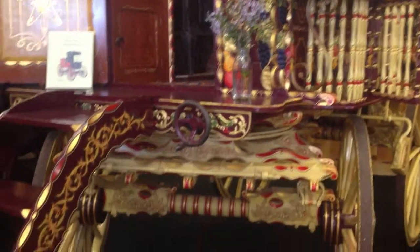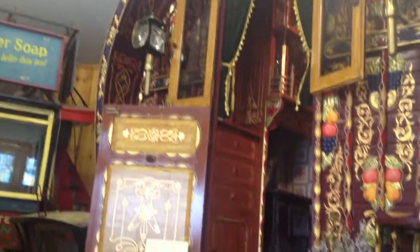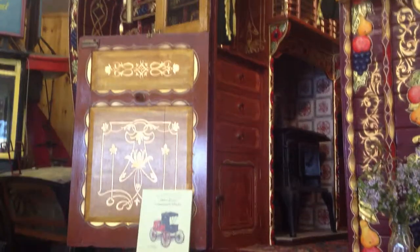This is a Bowtop Gypsy Vardo, horse-drawn, very ornate horse-drawn carriage. Beautiful artwork.